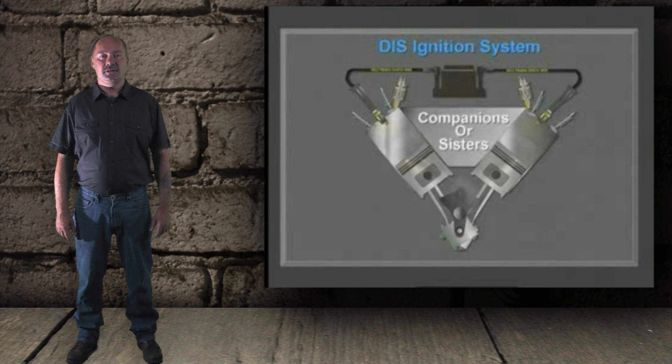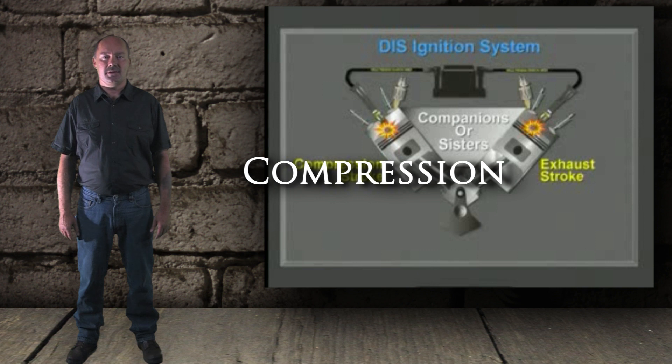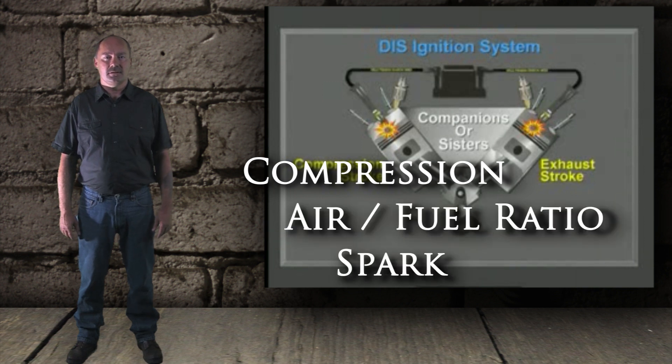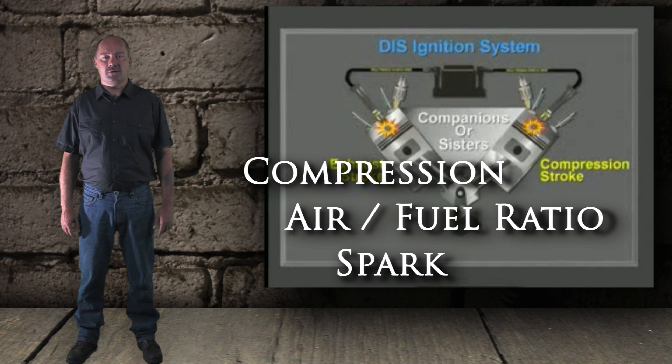There are three elements needed to be present to produce combustion in a cylinder: suitable compression, air-fuel ratio, and spark. Spark was the easiest place to begin on this vehicle, so that was where we started.